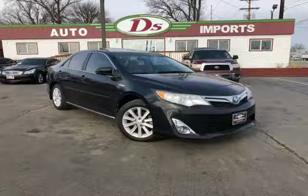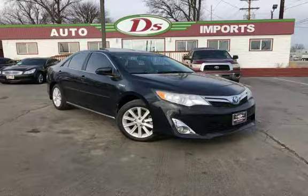Auto Imports strives for 100% customer satisfaction. All of these quality vehicles are thoroughly inspected before they are offered with D's 90-day drive away, limited warranty.